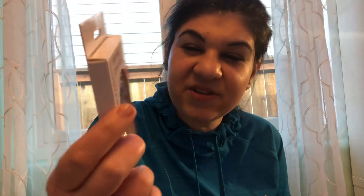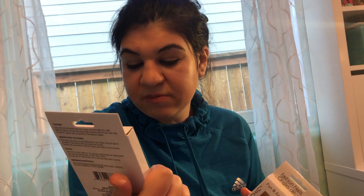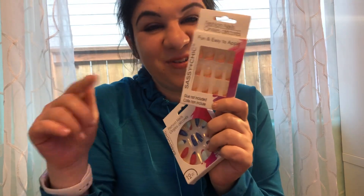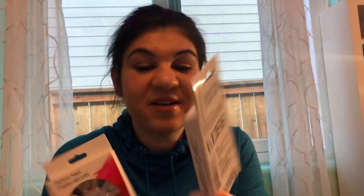I got a three-pack of press-on nails called 'Sassy and Chic' — glue not included, but they are gorgeous. I also got another set called Fashion SS6 — fun and easy to apply, 12 pieces. They come in different shapes, like a red, white, and blue set, and a coffin shape. Note: they are not stick-ons, you need to use super glue.